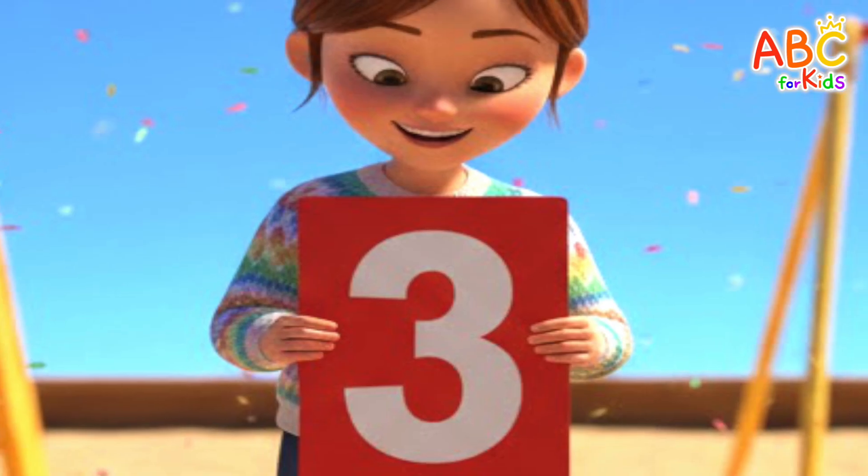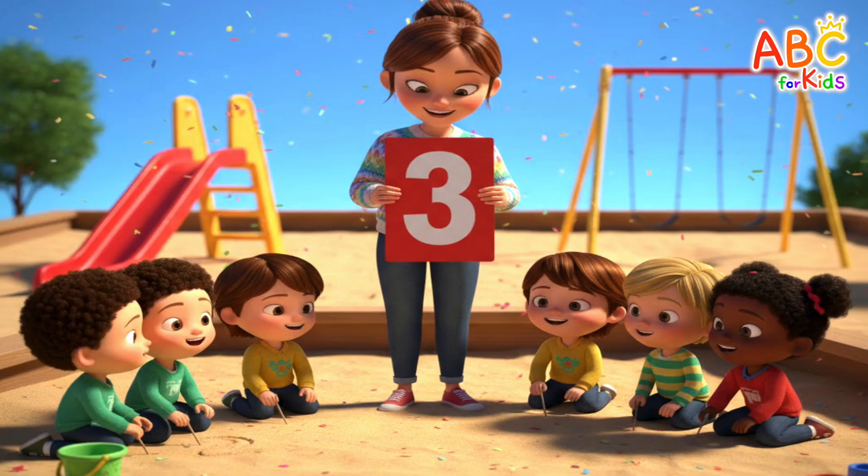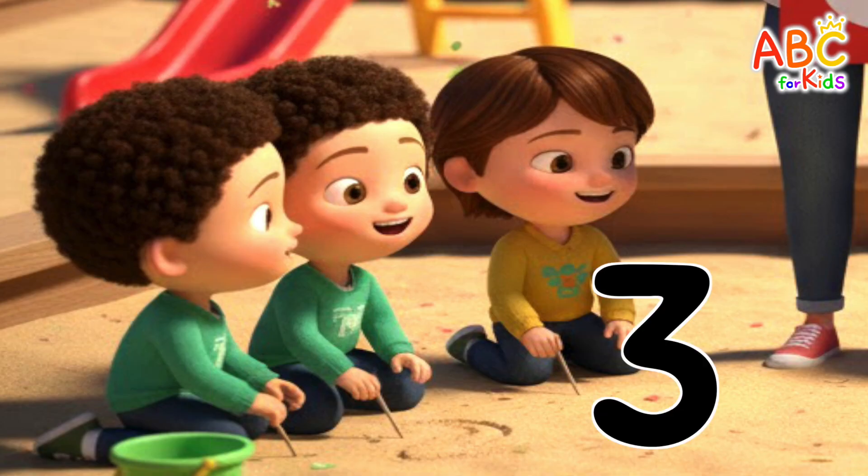Great job! The teacher is holding up a number three card! How many friends are sitting on the left? One, two, three — three friends!